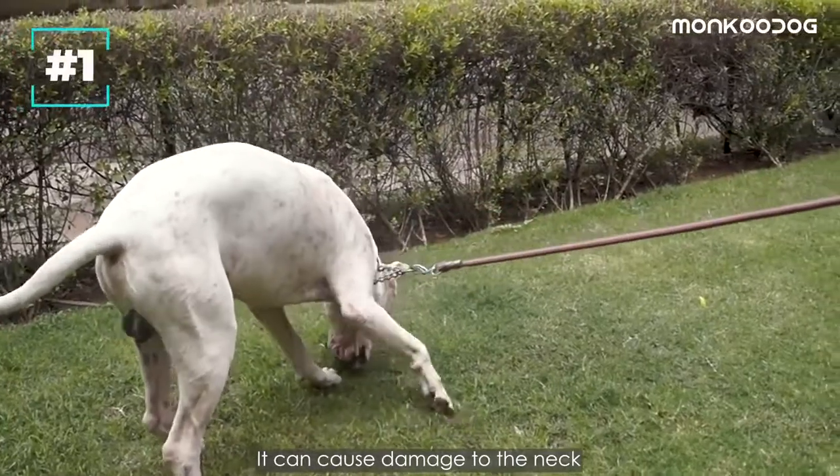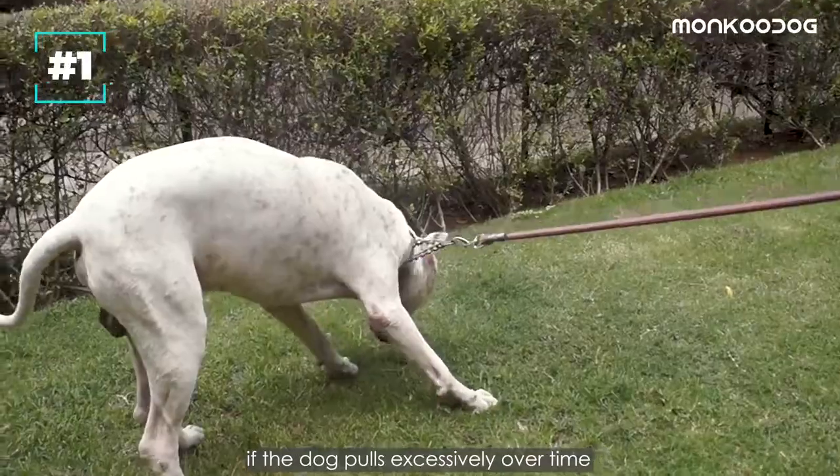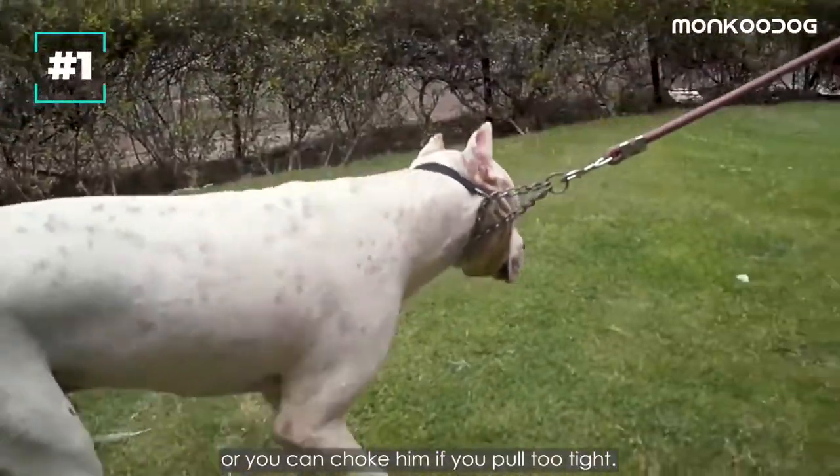The con of using this collar is it can cause damage to the neck if the dog pulls excessively over time, or you can choke him if you pull too tight.